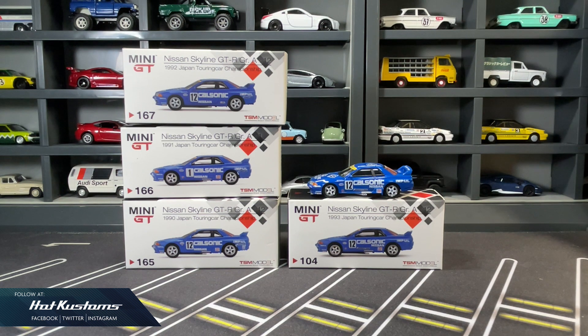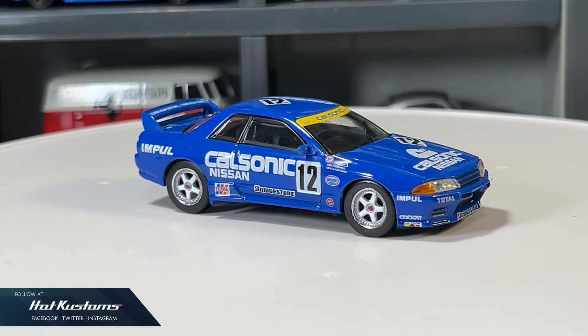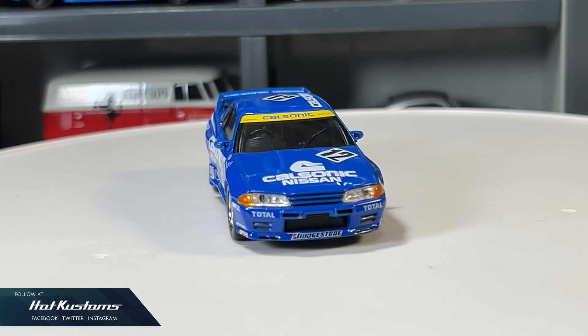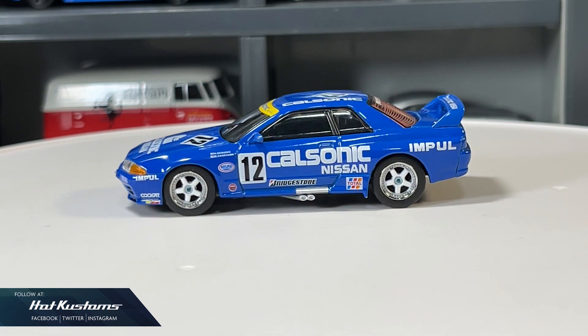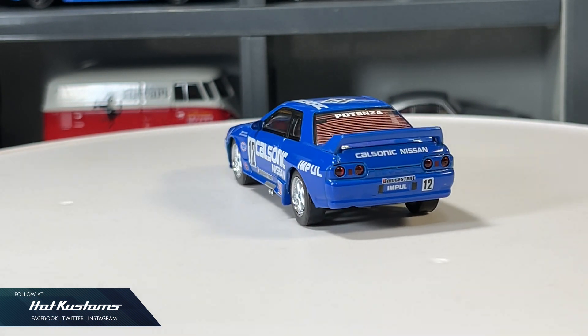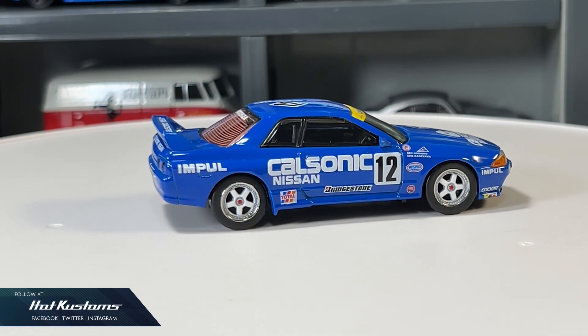Today's unboxing is on the recent Mini GT release: the Nissan Skyline GT-R Group A in CalSonic Racing Team. They all look identical but have some variation in terms of livery. These are the Skylines that range from 1990 to 1993, so 4 in total and now it's complete. I recently reviewed the 1993 Skyline Group A — it's a fantastic car. At the mid price range, I'm very impressed with the details, and being a popular car, Mini GT will no doubt roll out a lot of variations.